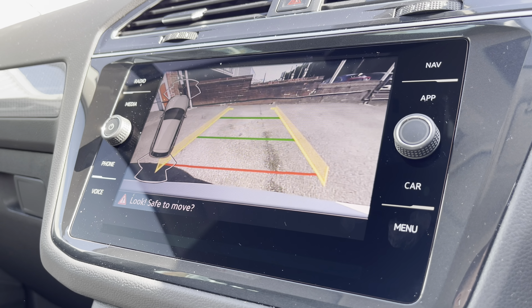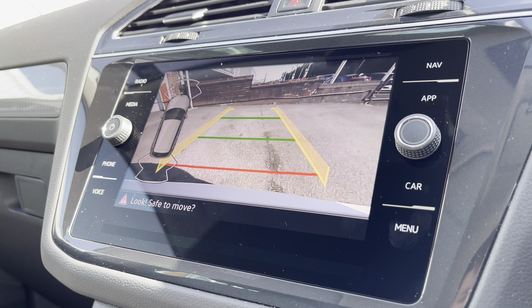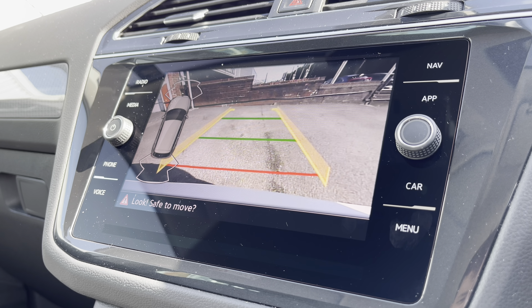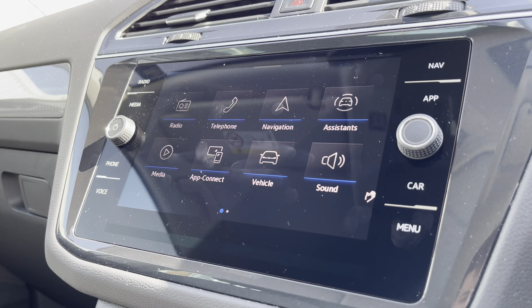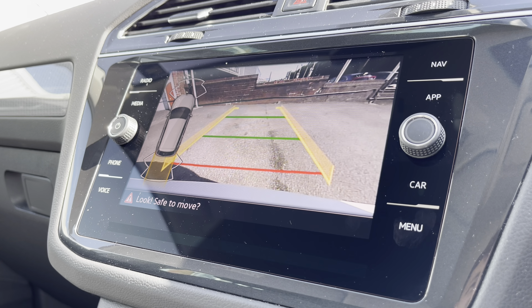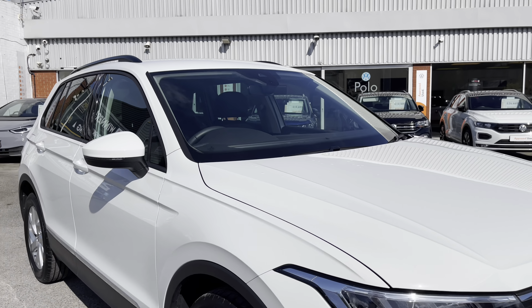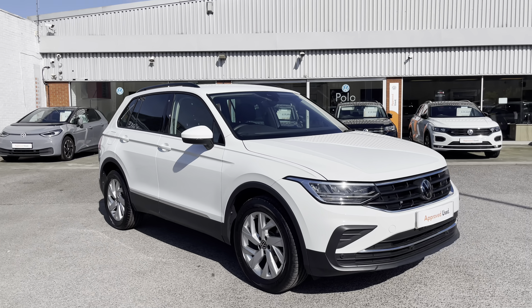Now onto the infotainment screen — there are a lot of features to go through. Going into navigation, this incredibly detailed display will keep you on track to a required destination on the best possible route. It really fills you with confidence, allowing you to broaden your horizons when it comes to travelling. You can also have it cycle between day and night mode, which is a nice aesthetic feature.